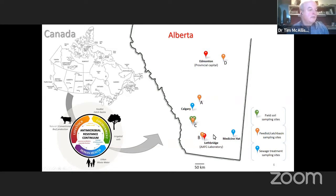We also sampled from the human health perspective, taking samples from sewage treatment plants in Calgary, which is upstream from the feedlot production area, and Medicine Hat, which is downstream from the feedlot cattle production area.